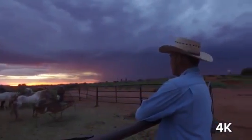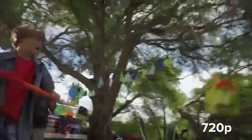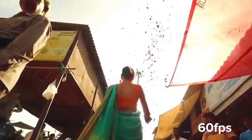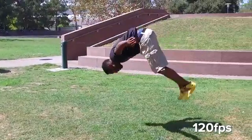The Osmo can also shoot in 1080 and 720p in a multitude of frame rates, including 24, 25, 30, 60, and for super slow motion shots, the Osmo records 120 frames at 1080p.